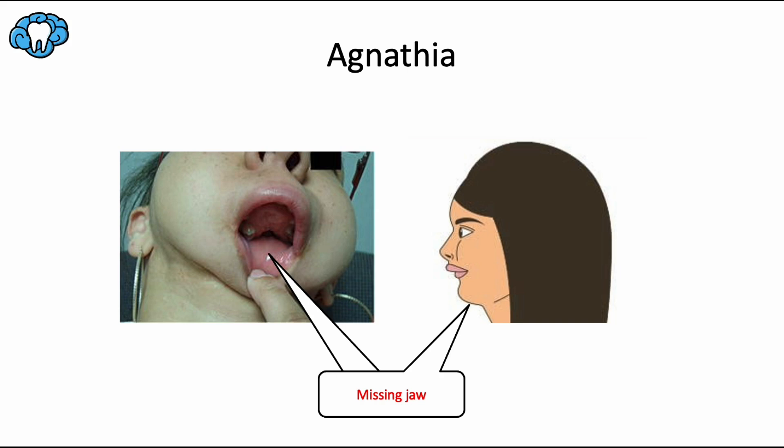Agnatia is an extremely rare congenital condition where the patient is entirely missing one or both jaws. It's caused by a disruption to the development of the first branchial arch. It usually occurs as part of the agnatia-otocephaly complex, which is unfortunately lethal. But an isolated incidence of agnatia alone could have a better prognosis with acute airway management and careful treatment throughout life.